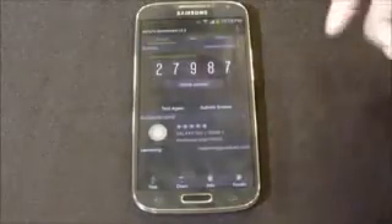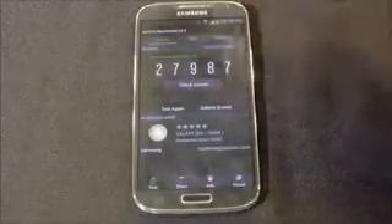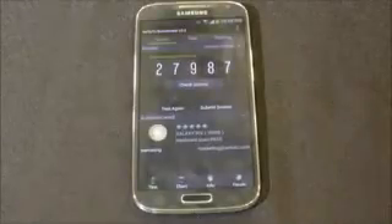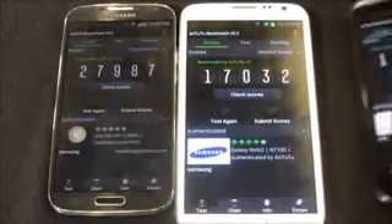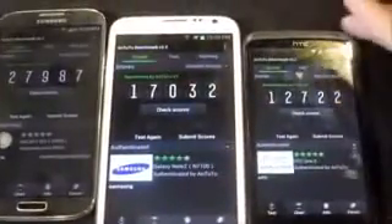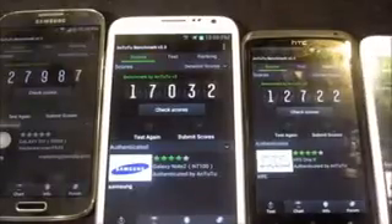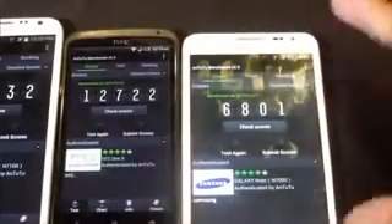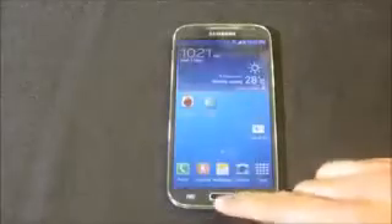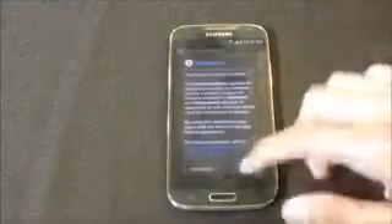We have an amazing benchmark score of 27,987 on the Galaxy S4 — that's amazing. The Note 2 got 17,032, and the HTC One X got 12,722. The original Galaxy Note scored 6,801. Now let's go ahead and run the Quadrant Standard benchmark.